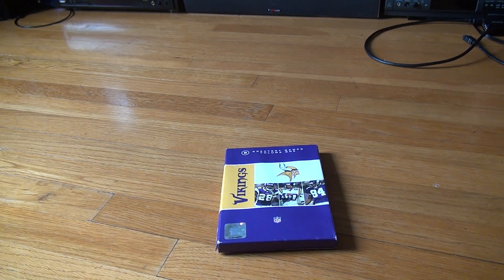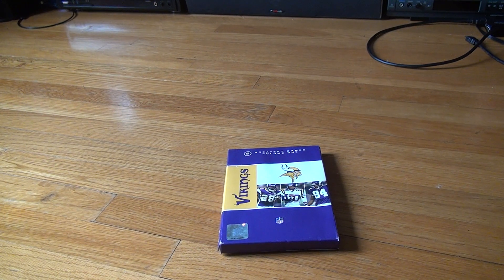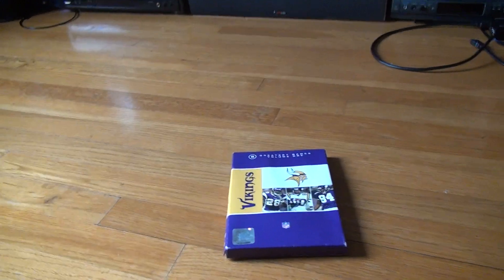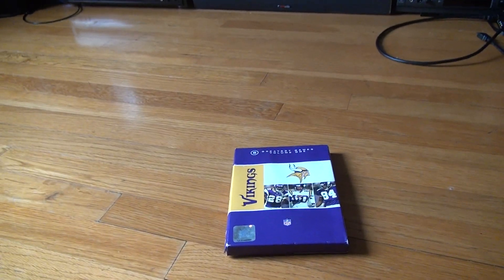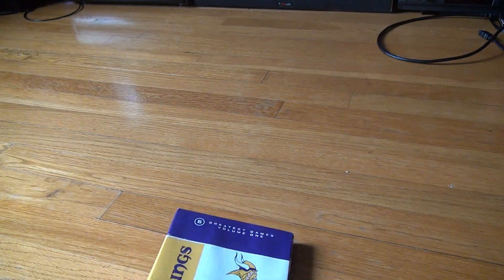Here we are for the unboxing of the 5 Greatest Games Vol. 1 Vikings. There's actually more than one volume to this — didn't even know that. Probably not going to be able to find the other ones for more than like the $60 this was for a purchase.